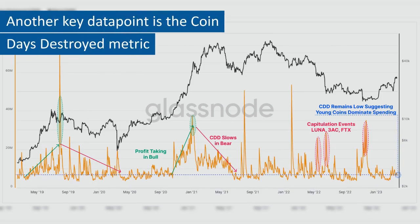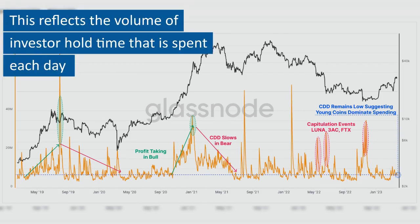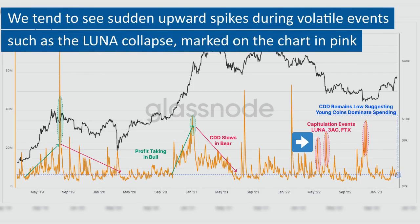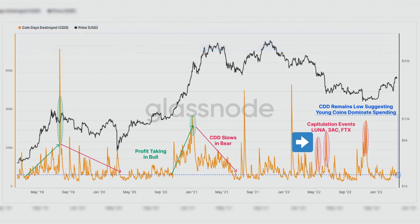Another key data point is the coin days destroyed metric. This reflects the volume of investor hold time that is spent each day. We tend to see sudden upward spikes during volatile events such as the lunar collapse, marked on the chart in pink.